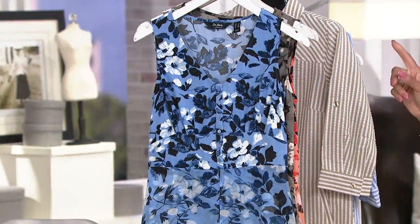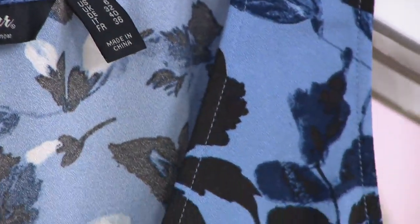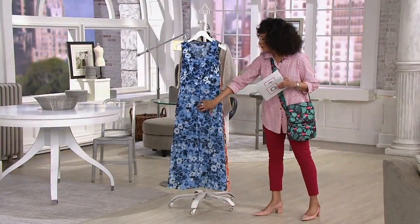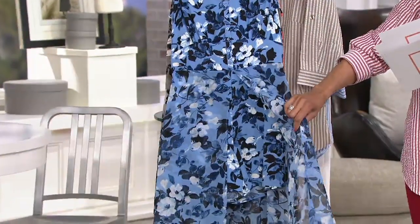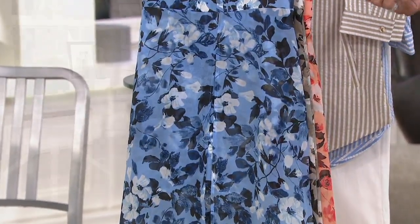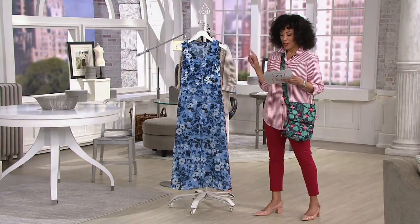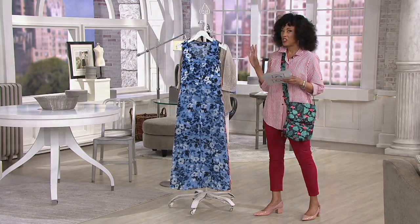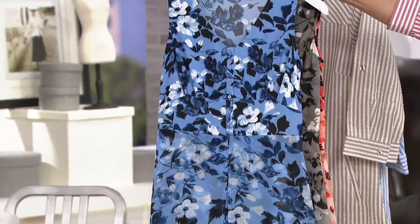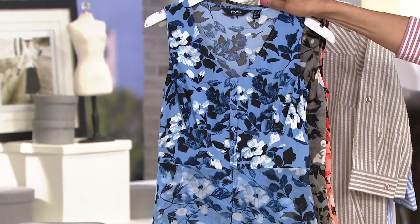This is our Du Jour sleeveless printed romper with the skirt overlay. Basically what they did was a cute little short romper with an overlay of chiffon as a skirt on top. So for any ladies who aren't sure about shorts or a romper, or want to elevate the whole idea of that, the price here is $39.98. And as you saw it on Khadijah, it looks fantastic. We have both regular and petite, so it'll be the right length for you no matter your stature.